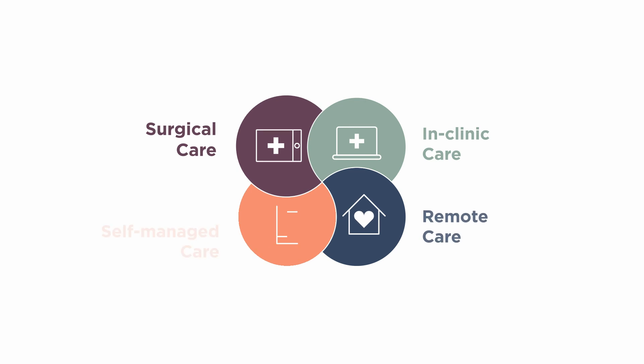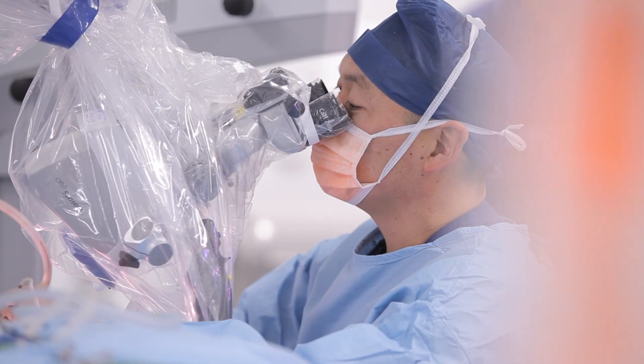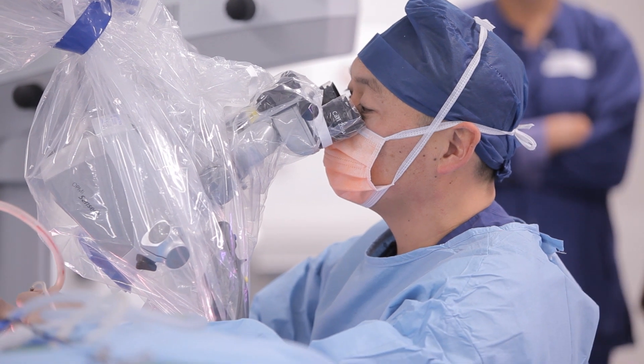Surgical care is part of our Connected Care portfolio, offering award-winning intraoperative solutions and insights designed to maximise your patient's outcomes.